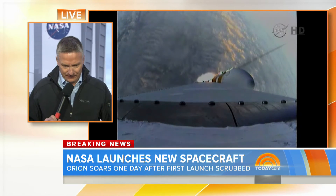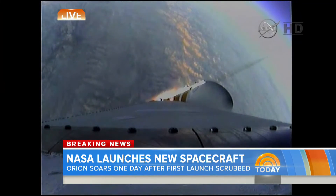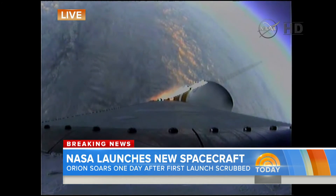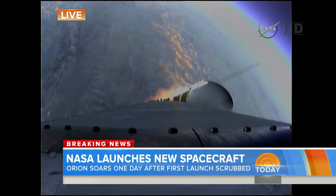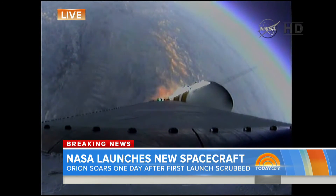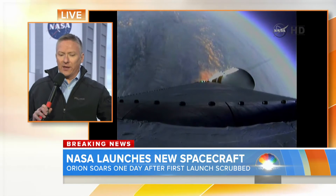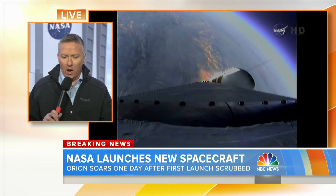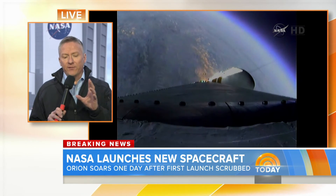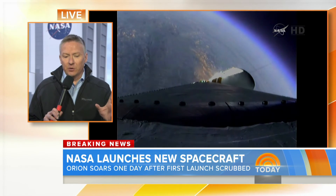How long is that supposed to take, that whole process? This entire mission is four and a half hours. And listen to this — when it finally begins re-entry, it'll be at 20,000 miles per hour, and when it comes through the Earth's atmosphere, the heat shield will come up to 4,000 degrees. Then it plunges into the Pacific, going from 20,000 miles per hour down to 20 miles per hour. The telemetry here is unbelievable, the images are unbelievable. We have never seen these types of images.